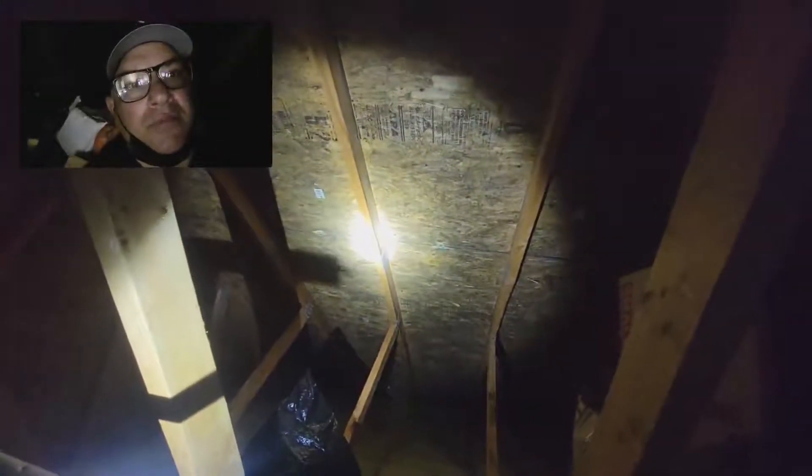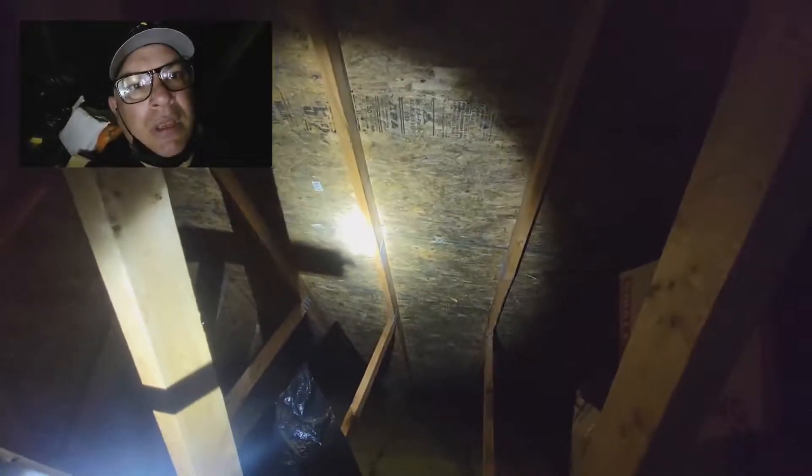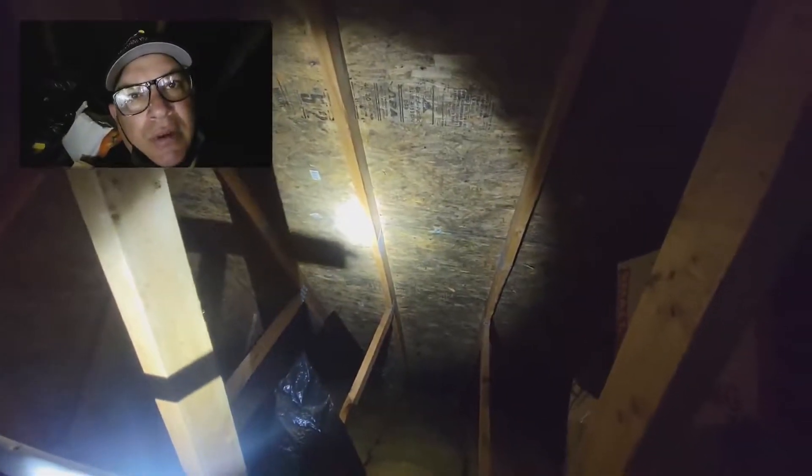That's it for today. Hope you enjoyed the video, and that's another reason to get a home inspection. Mike with Tri-County Inspections.